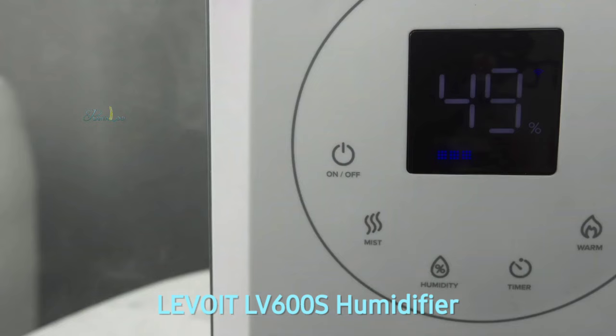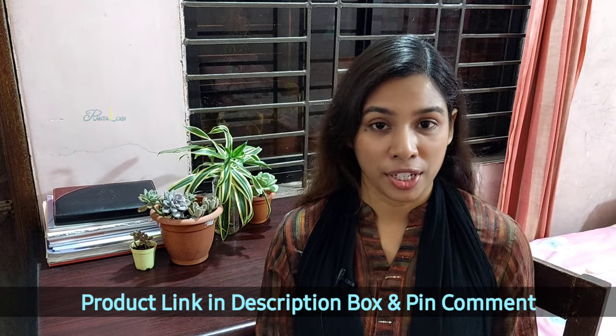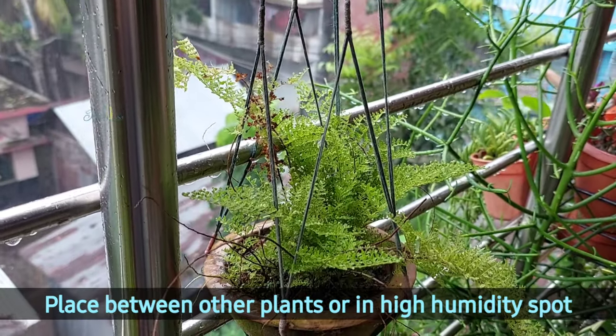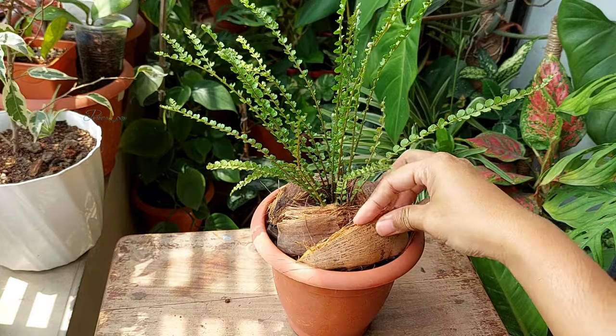You can get a humidifier — if you're looking for a good one, you can try the Levoit humidifier, which is the most popular one among houseplant lovers. I've provided the product link in the description box and pinned comment. But if you don't want to invest in a humidifier, as an alternative you can keep your fern among other plants, because the evaporated water from the plants and soil creates a humid condition which can be enough for ferns to thrive.